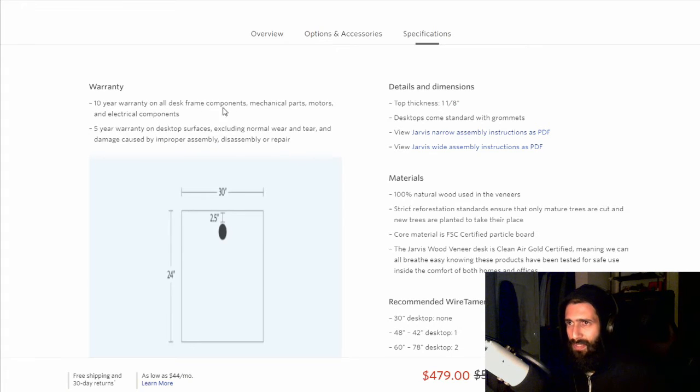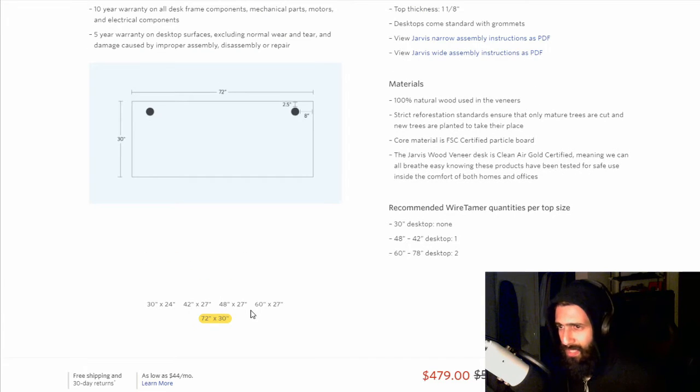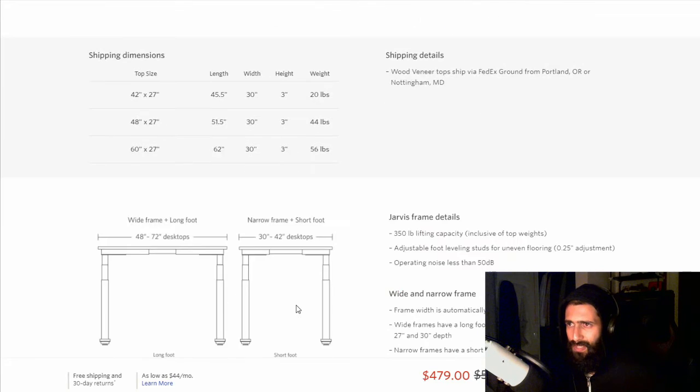There's a 10-year warranty on all desk frame components, mechanical parts, motors, and electrical components, and a 5-year warranty on desktop surfaces excluding normal wear and tear. It's a long warranty — you're probably going to forget about the warranty by that time. I'm getting the 72 by 30 inch. There is a 78 inch, but that's only in bamboo. I was debating between the 78 and the 72, but 78 is really big so I decided to just go with the 72.